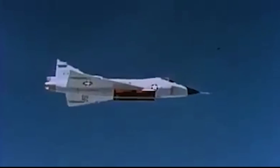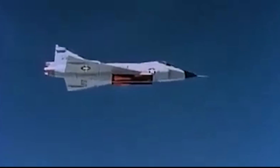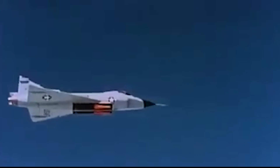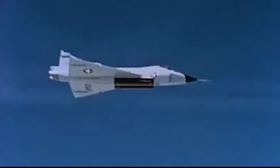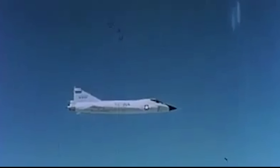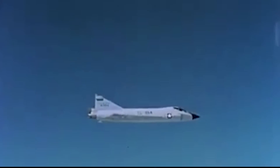54 of the fast, complex, but basically useless AIM-4D Falcons were also fired for only 5 kills, giving a 9% success rate. The idea that the Falcon could replace the Sidewinder was rapidly shelved. Simple was, in this case, best.